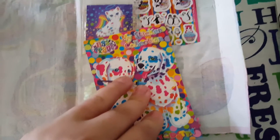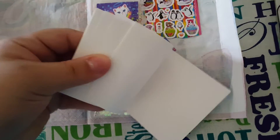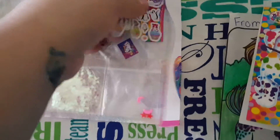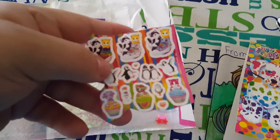This is a sticker collection — you put stickers on here and collect them. And then she gave me some stickers to start it off.